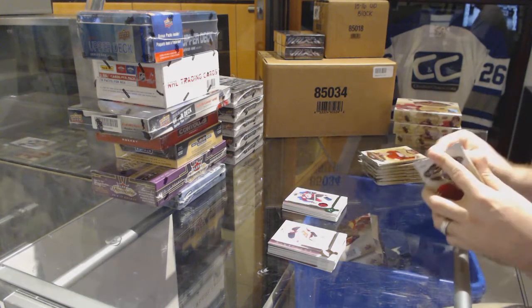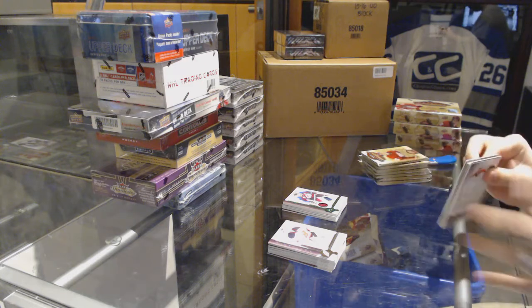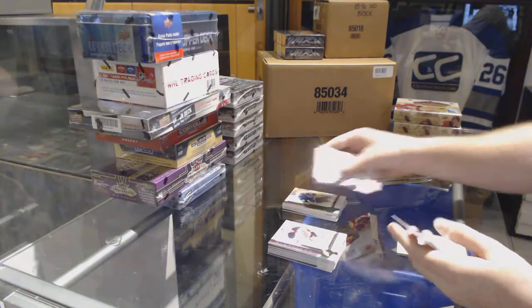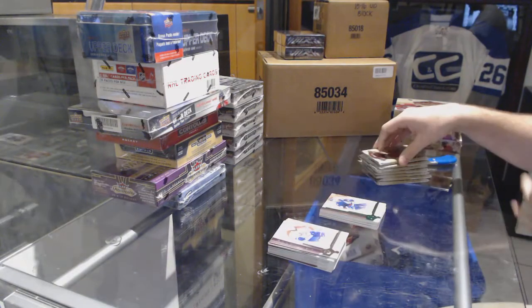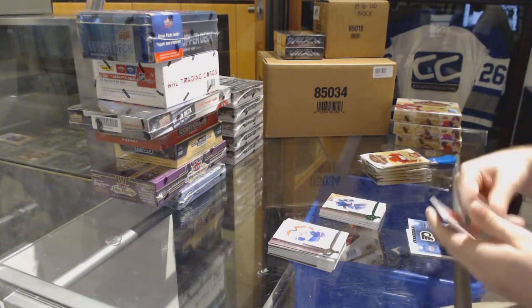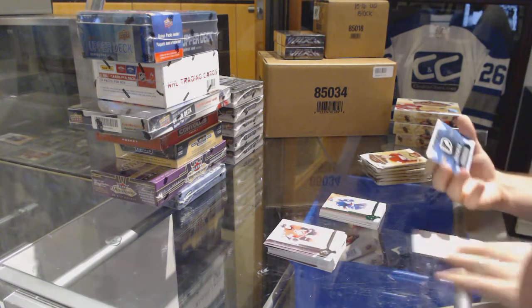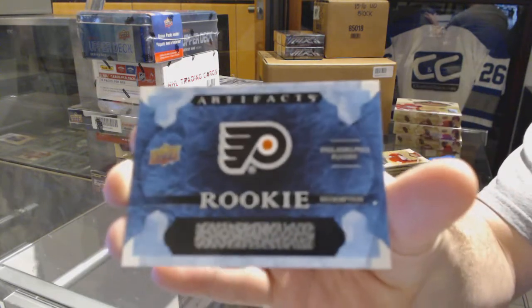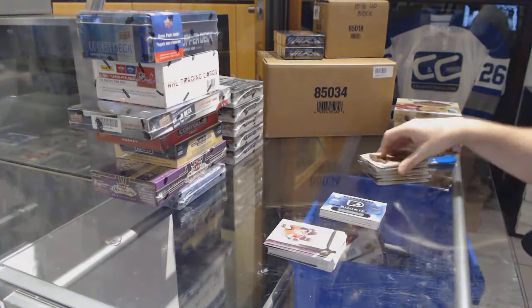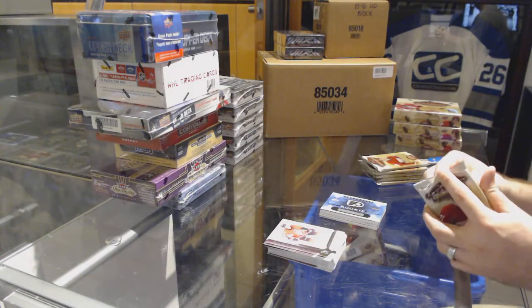Good luck on box two! We've got a number to 99 for the Vancouver Canucks — Trevor Linden emerald. And we've got our rookie redemption for the Philadelphia Flyers — that's got to be a decent one.